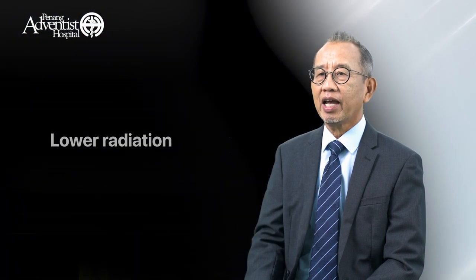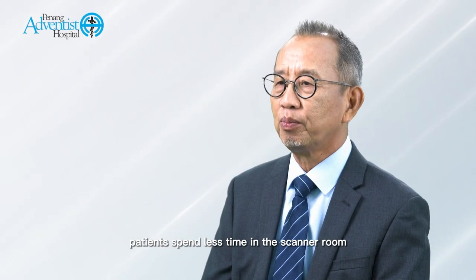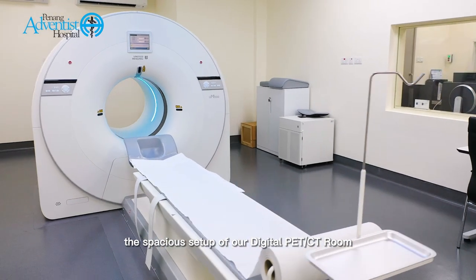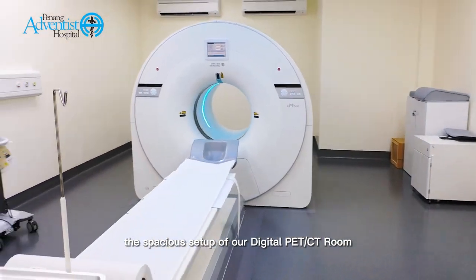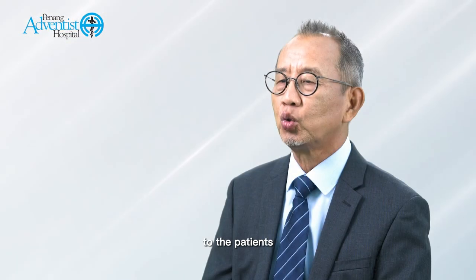With this digital PET/CT, which uses lower radiation and produces excellent quality images faster, patients spend less time in the scanner room. The spacious setup of our digital PET/CT room also provides a comfortable and pleasant atmosphere to the patients.